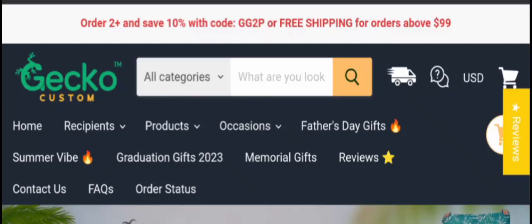Hey everyone, welcome! In today's video, do you want to know about Jacko Custom reviews? We are going to provide you with an unbiased review. If you bought any product from this site and experienced any fraud, please watch this video till the end — I will share the way to get your money back.